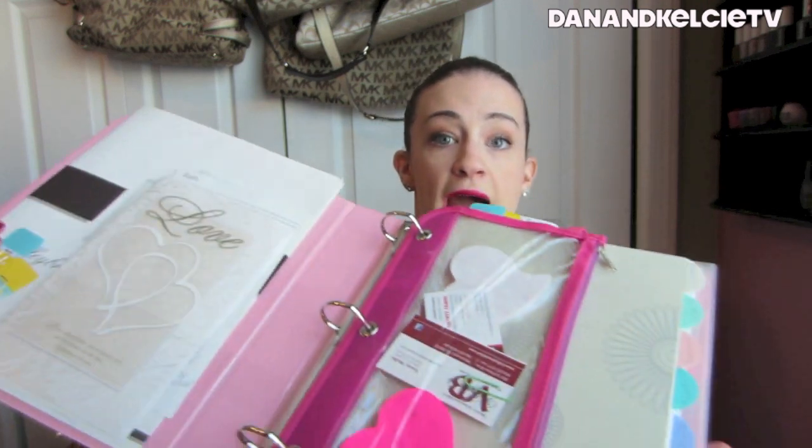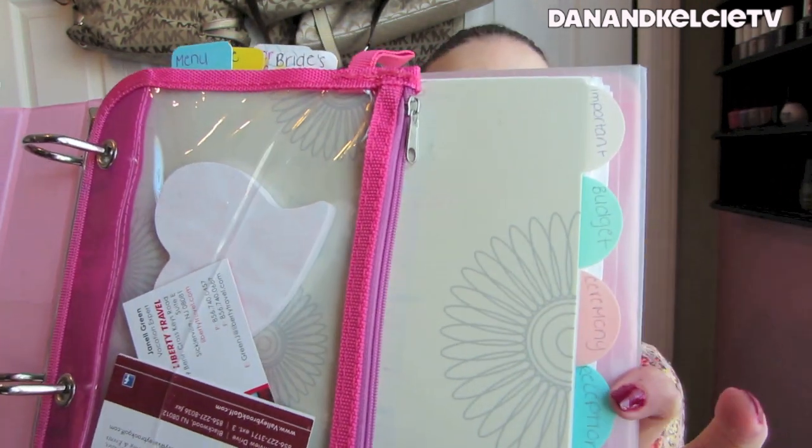I have eight categories in the binder and they are separated by these tabs on the side. My first category is just named "Important" and in that category I have information for the wedding, I have contacts for all of our wedding party, and I have little notes that I'll leave myself to remind me of things that Danny and I feel are important to us. So I put everything in "Important" if it's important to me, basically.